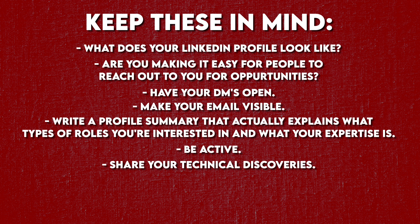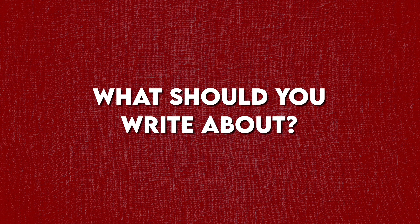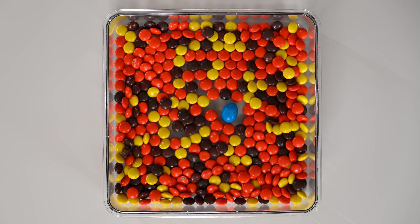Share your technical discoveries, comment on industry posts, write about what you're learning — this activity makes your profile show up higher in recruiter searches. Write about the stuff you're learning while going deep on a particular topic. So many people get jobs over LinkedIn nowadays. A great LinkedIn profile is about making it obvious to recruiters why they should reach out to you specifically. Most people aren't doing LinkedIn right — if most people are neglecting their LinkedIn presence, simply having a well-crafted active profile already makes you an outlier, just like that blue M&M.